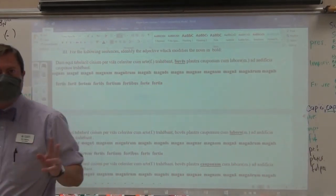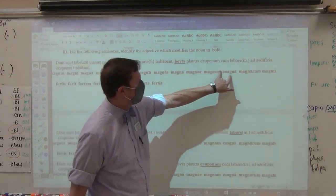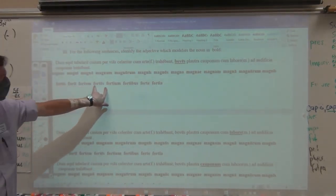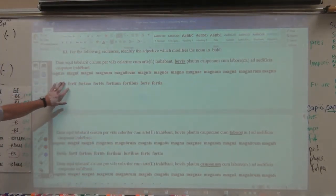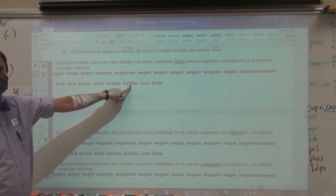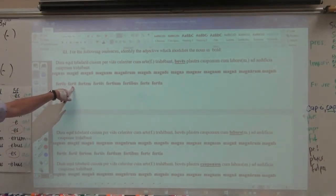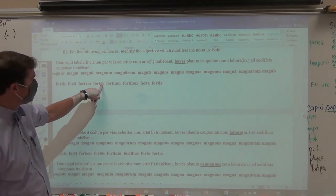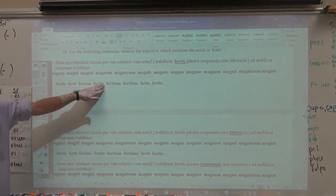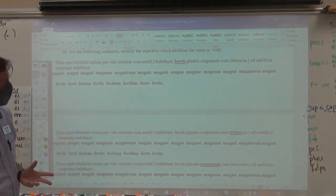The second section is exactly the same as the first, but you have the same sentence written five times in which you've got to choose a form of magnus — a first and second declension adjective — to modify the underlined bolded word, and a form of fortis, fortis, forte. Remember that here are all 30 forms. The reason why there are all 30 forms is because certain endings appear six times — all three genders for dative plural, all three genders for ablative plural. There are 30 forms of magnus and 30 forms of fortis.